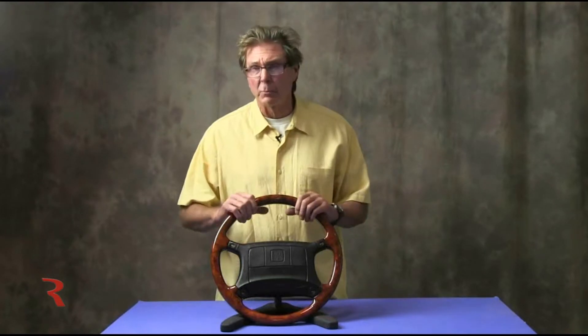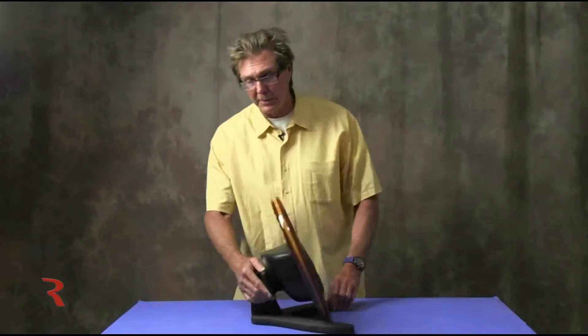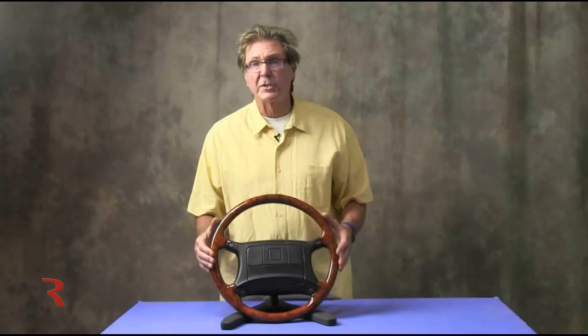We make it a larger grip, a little more ergonomic, more contemporary. It has finger reliefs on the backside of the wheel, which is an option, and overall it's a much more pleasing wheel than the factory generic black wheel.